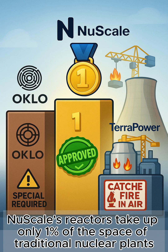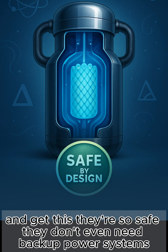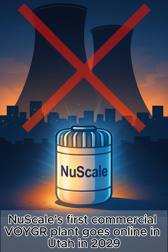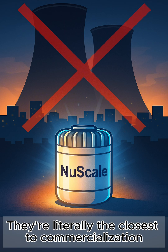NuScale's reactors take up only one percent of the space of traditional nuclear plants but can power 60,000 homes each. They're so safe they don't even need backup power systems — the reactor shuts itself down using gravity and physics, not computers. While Oklo targets 2027 and TerraPower is building their demo plant, NuScale's first commercial VOYGR plant goes online in Utah in 2029. They're literally the closest to commercialization.